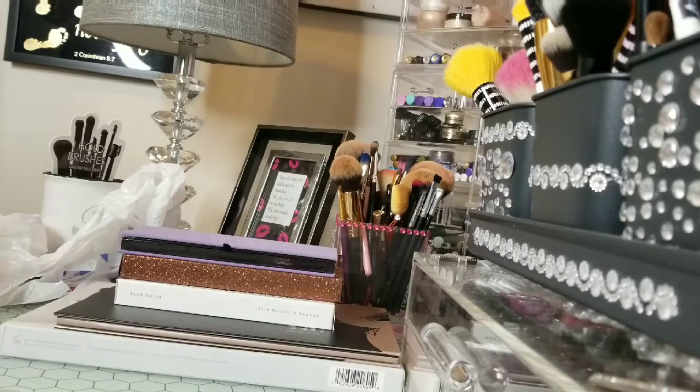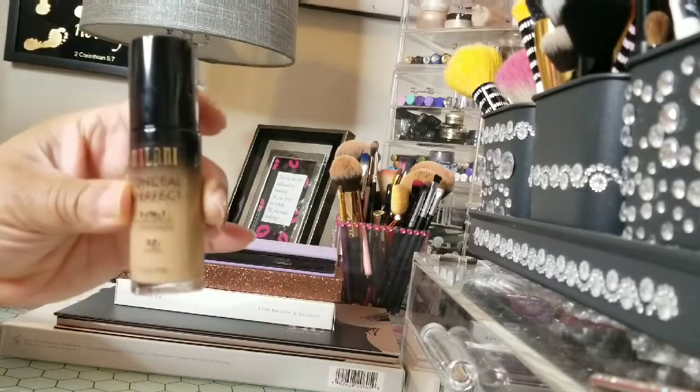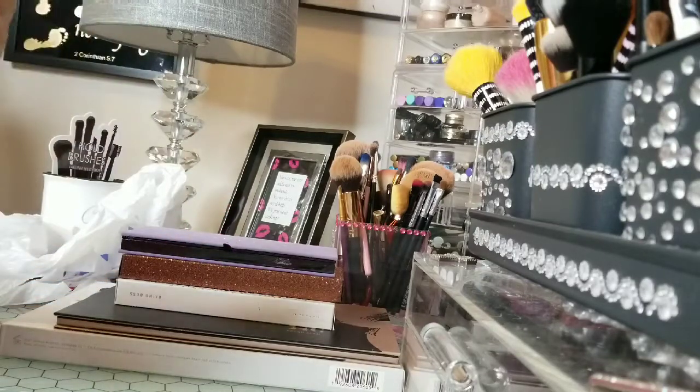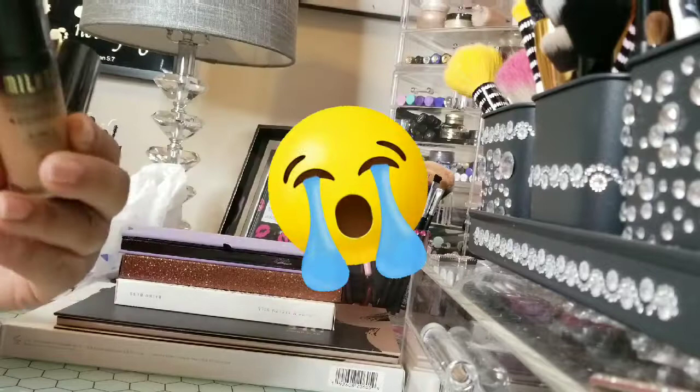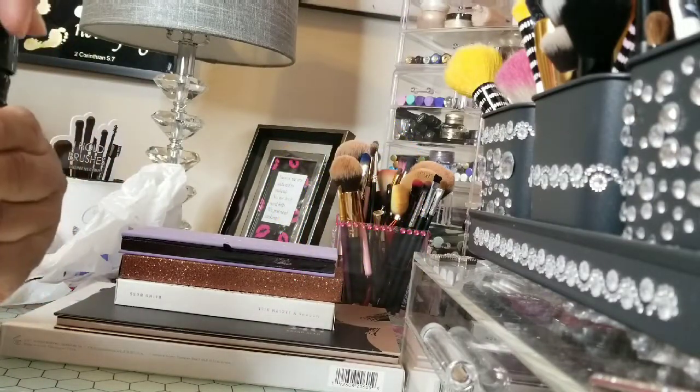Now let's get to the Ulta haul real quick. I just went in there to get some foundation and came out with a couple more things. This is a drugstore foundation that I love — the Milani. But this one was open, so I'm going to have to take this one back.